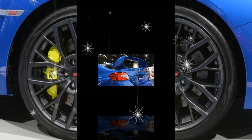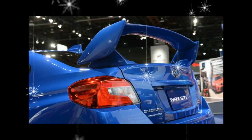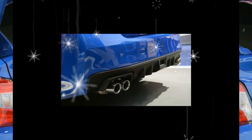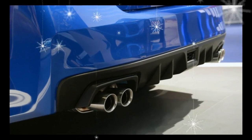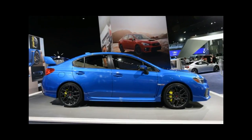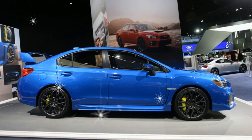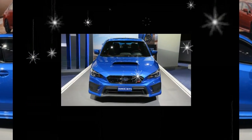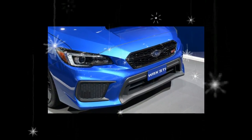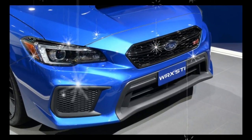If you desire additional niceties, another $2,300 opens up the STI's Limited trim level, which includes the Recaro bundle plus a power sunroof, navigation, a Harman Kardon premium audio system, and blind spot monitoring with rear cross-traffic alert. Limited models also gain the option to replace the STI's giant rear wing with a lower profile piece.